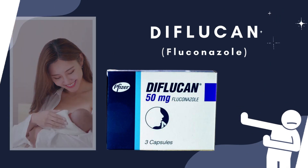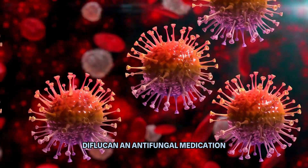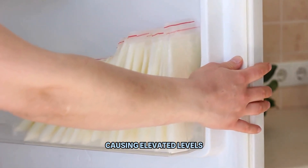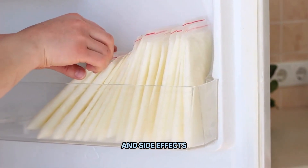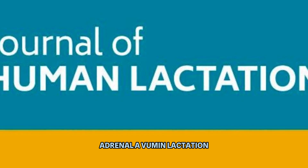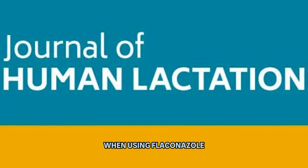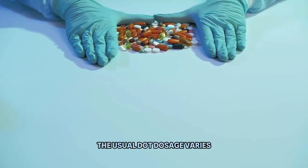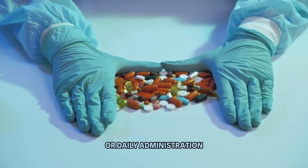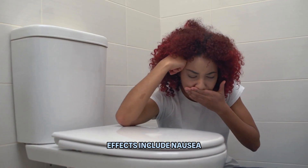Number 4: Diflucan. Diflucan, an antifungal medication used to treat yeast infections, can accumulate in breast milk, potentially causing elevated levels in the infant and side effects such as diarrhea and rash. A study published in the Journal of Human Lactation emphasized the need for caution when using fluconazole during breastfeeding. The usual adult dosage varies depending on the infection, typically involving a single dose or daily administration for several days. Potential side effects include nausea and headache.